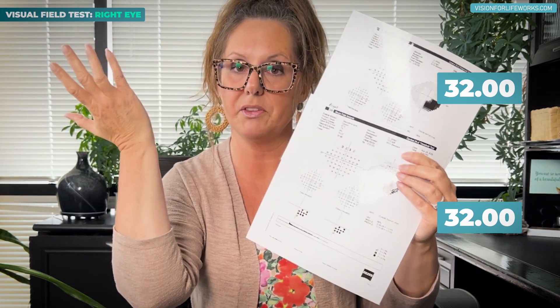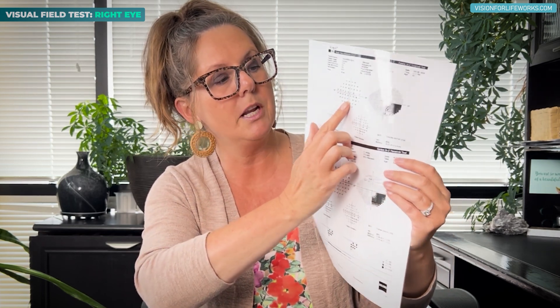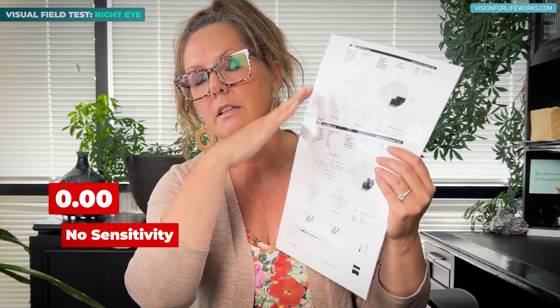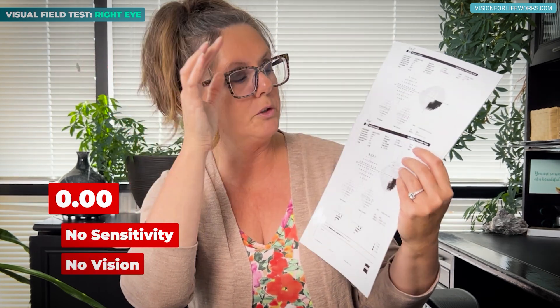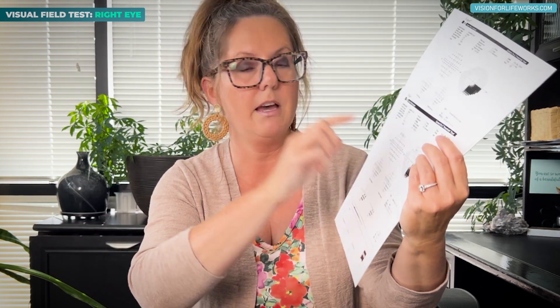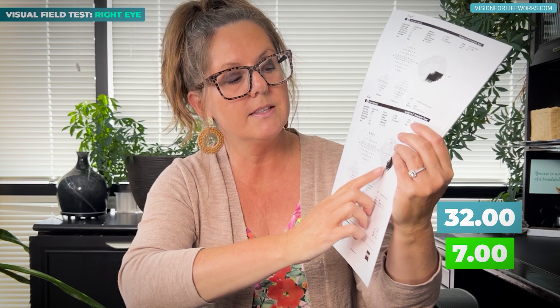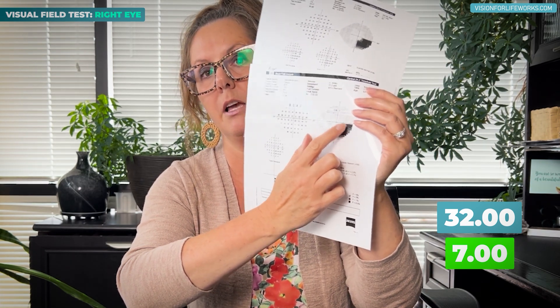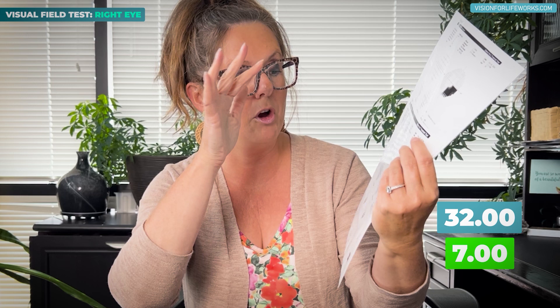But let's look right below it. On the old test, the number is zero — that means there's no sensitivity; the brain and eyes don't register seeing anything at all. But on the new one, underneath that 32 is a seven, which means her brain is starting to register seeing something a little bit below that normal opening.